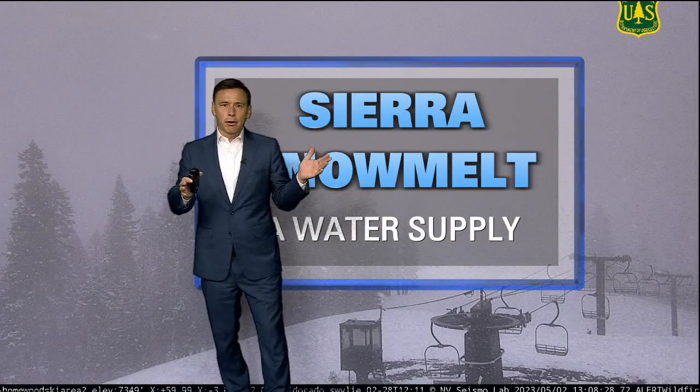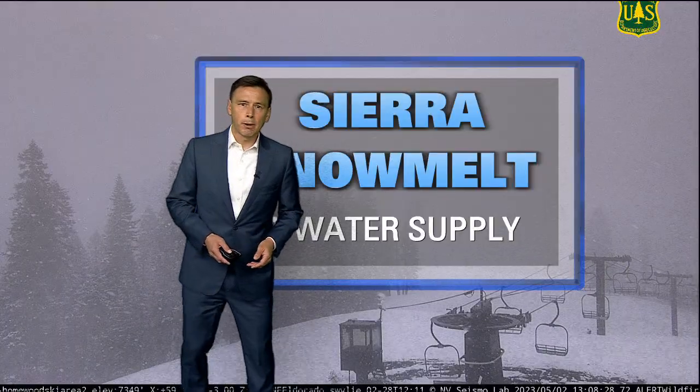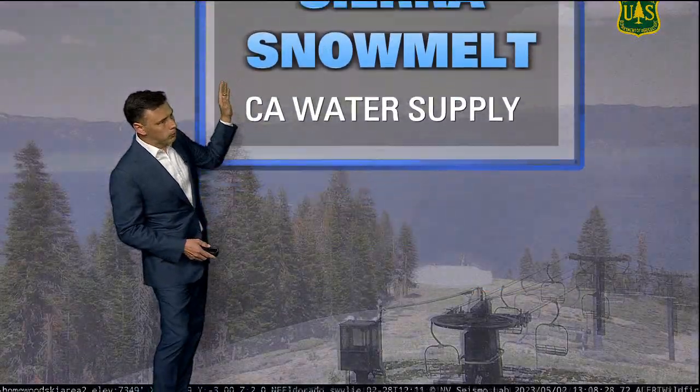The Sierra in the winter we often think of fun times — skiing, snowboarding, maybe some sledding as well. But as things warm up in the mountains, all that snow melts away and that turns into a very important resource for California: the water.